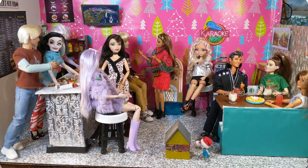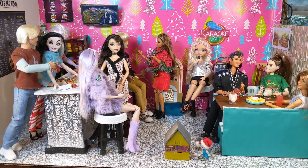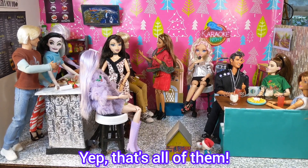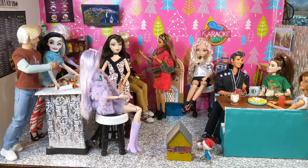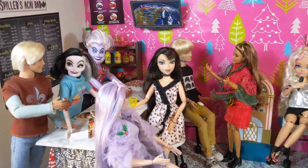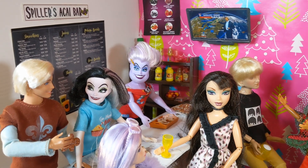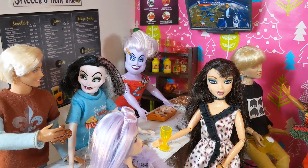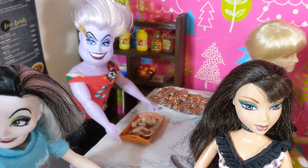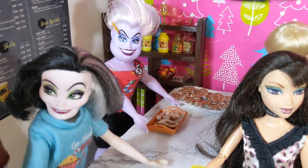Thanks for your help. The dolls that we are featuring in the background today are my Barbie dolls. They're in the A.C.A. bar — Spillers — having their annual Christmas party. There is a menu. Working in the bar is Ursula and Cruella. Ursula has cookies and candies for the patrons.